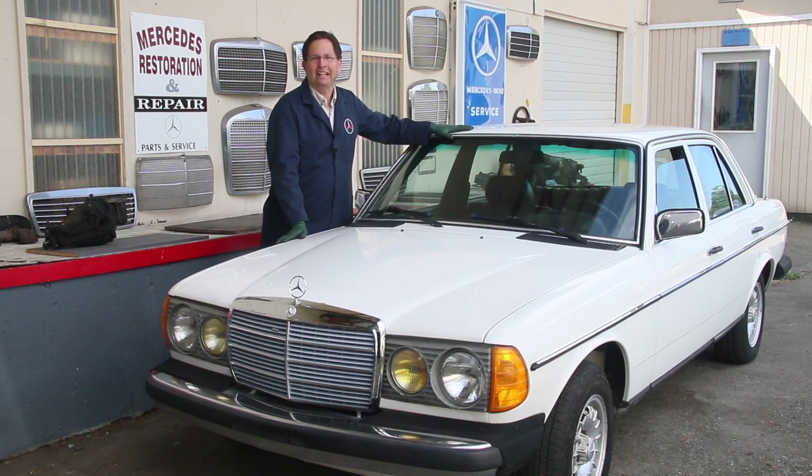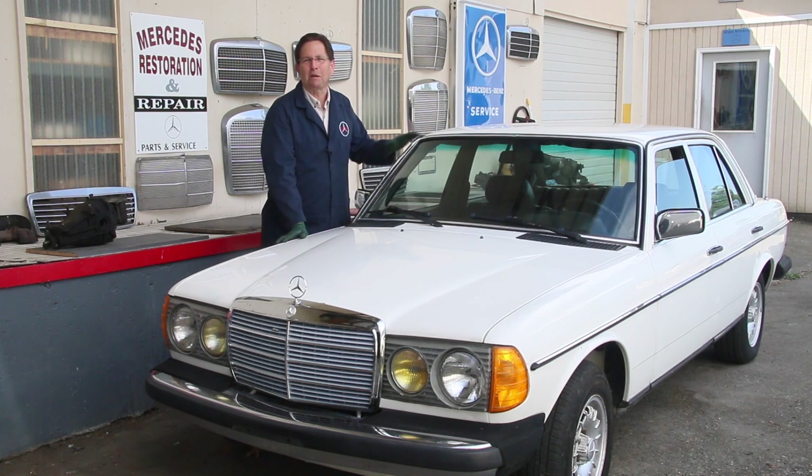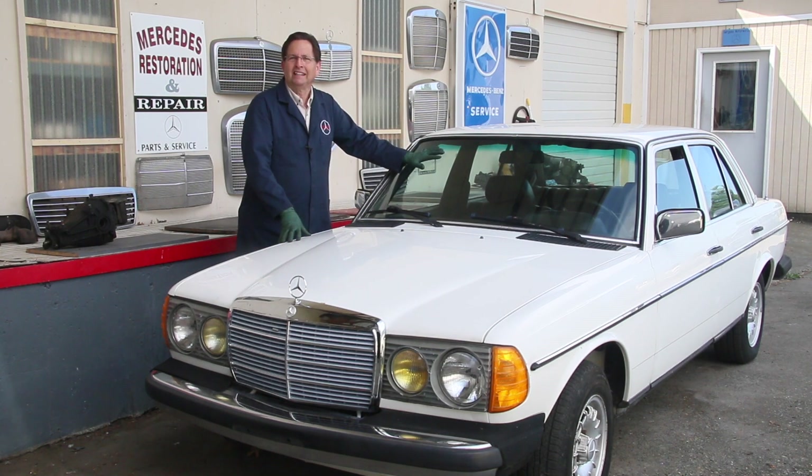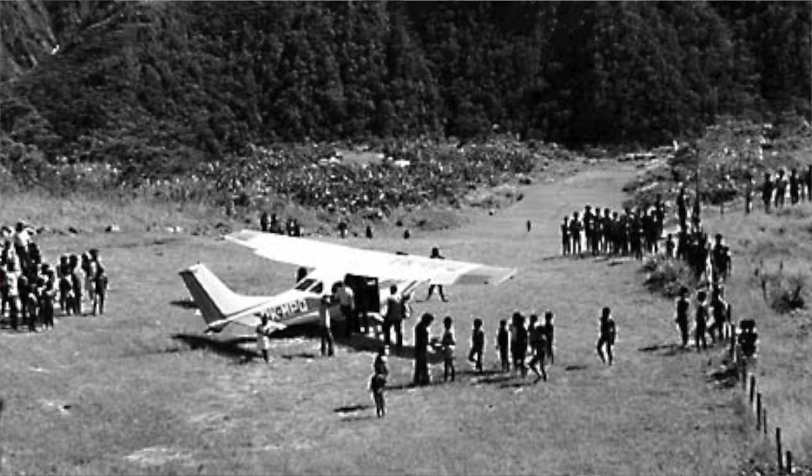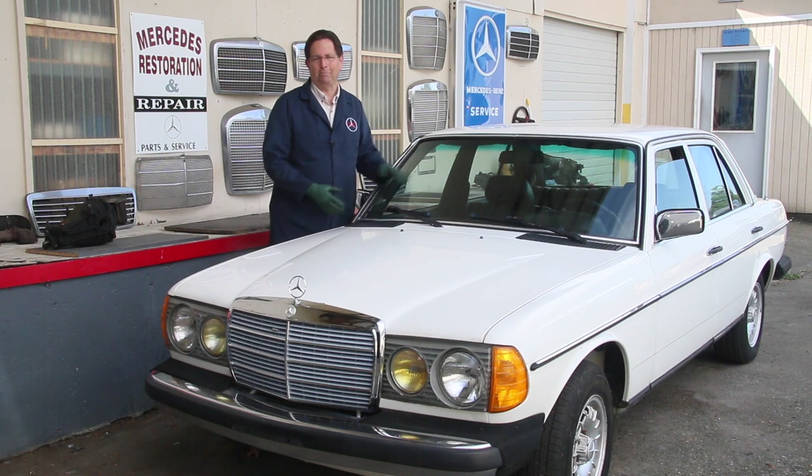And this is one of them right here — a 1981 240D. There's a story in this car. The year was 1980 — that's 36 years ago — and I had just returned from New Guinea after being out there flying as a bush pilot for eight years, and I went to the Pomona swap meet.